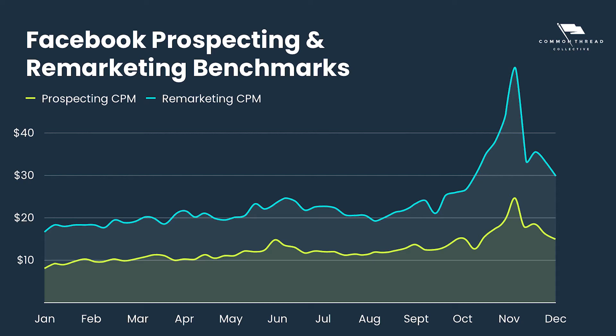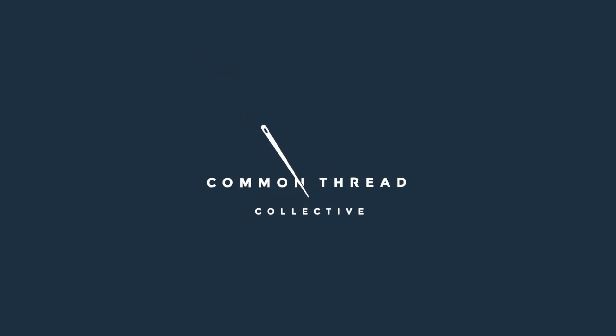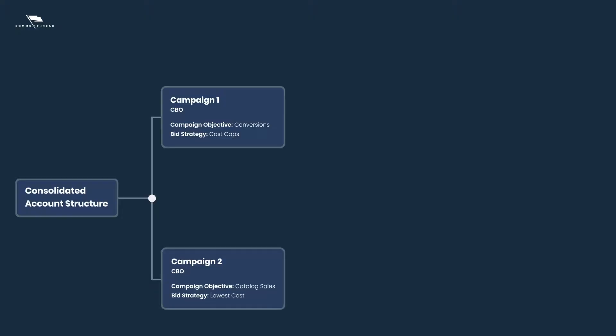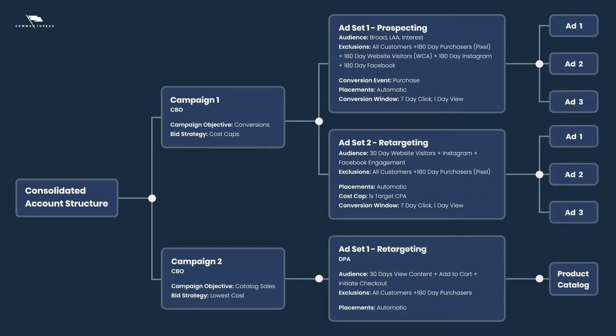With the rising cost to advertise on Facebook, it's becoming more challenging than ever to use it as a vehicle for growing your e-commerce business. That's why today we're going to give you three simple strategies you can use right now to use Facebook ads to scale profitably. A major key to growing your e-commerce business with Facebook ads isn't just having the right interest or the right bid strategy — it's actually a consolidated account structure built on top of campaign budget optimization with full funnel ad creative.